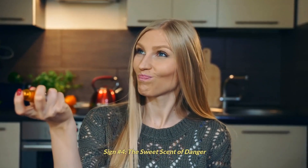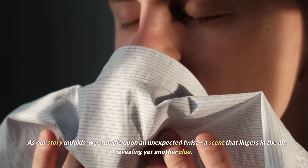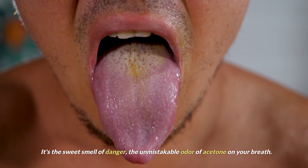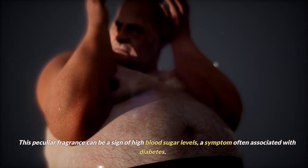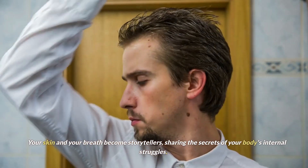Sign number 4: the sweet scent of danger. As our story unfolds, we stumble upon an unexpected twist — a scent that lingers in the air, revealing yet another clue. It's the sweet smell of danger, the unmistakable odor of acetone on your breath. This peculiar fragrance can be a sign of high blood sugar levels, a symptom often associated with diabetes. Your skin and your breath become storytellers, sharing the secrets of your body's internal struggles.